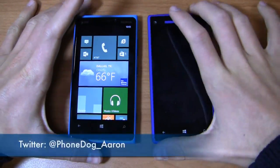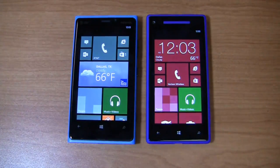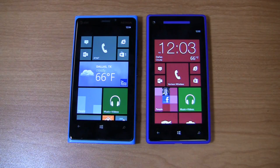Hit me up on Twitter at Phonedog_Aaron and let me know which one you like more. Also on Facebook at Facebook.com/PhonedogAB. More dogfights are coming — we're going to pit Windows Phone 8 against Android, iOS, and more as the holiday season progresses, to help you make a great buying decision. Stay tuned for more on Phonedog.com.